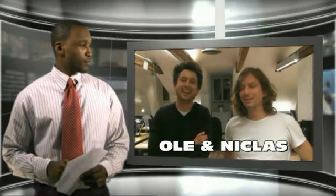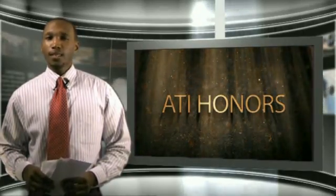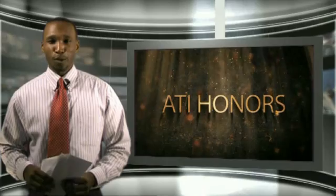Hi everybody. This is Niklas. This is Ole from Everywhere. We'd like to thank you for voting for us in the ATI Automation Awards. We're really honored to be on that list, and thank you so much for your support. The other tools were really, really cool, and we use them every day. Thank you. Okay, thank you Ole and Niklas. It seems like you guys really enjoy your work.